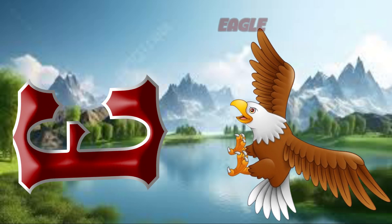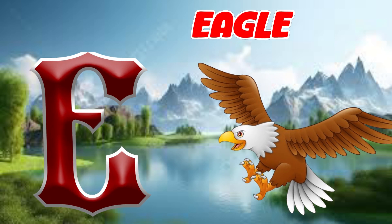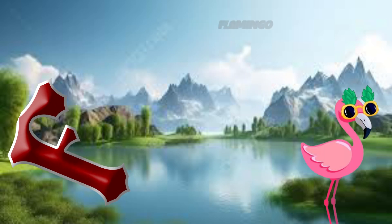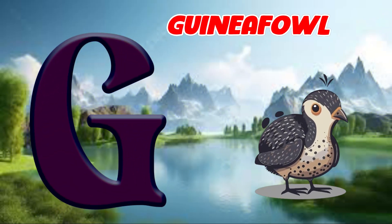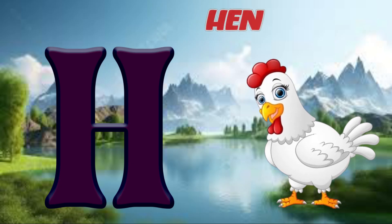E is for eagle, ah, eagle. F is for flamingo, fu, flamingo. G is for guinea fowl, guh, guinea fowl. H is for hen, ha, hen.